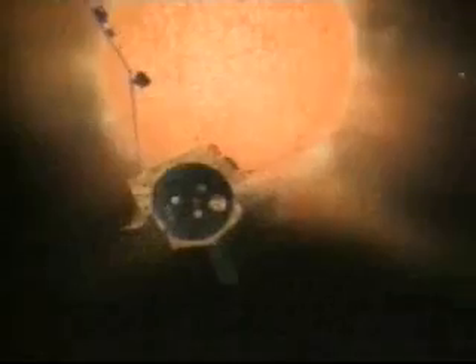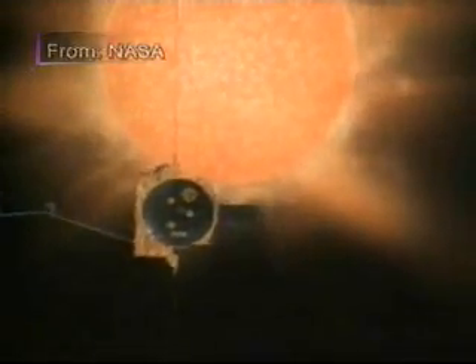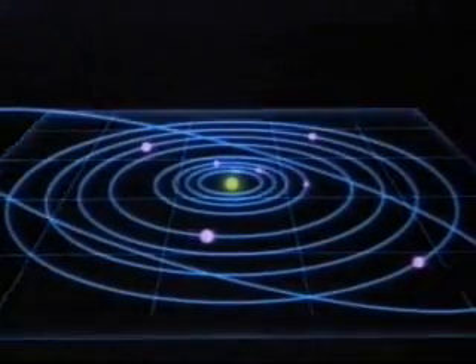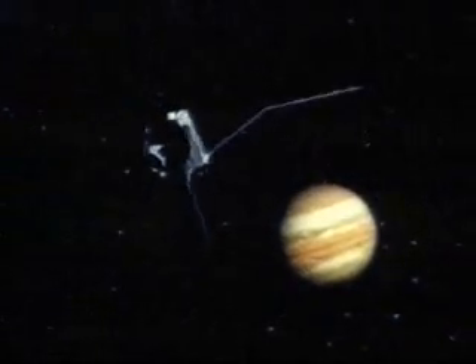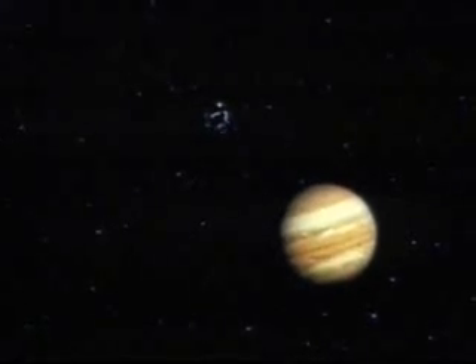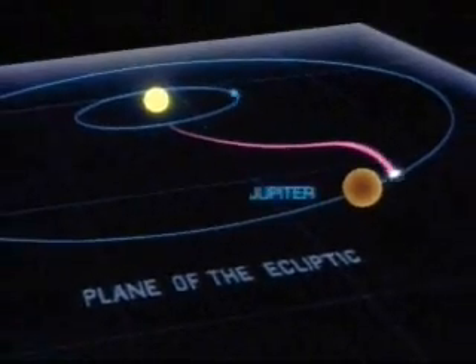Ulysses was built to measure radiation, charged particles and magnetic fields in parts of our solar system where no other spacecraft has ever gone. If you picture the orbits of the planets laid out on a tabletop, Ulysses ventures both above and below that so-called ecliptic plane, helping to round out scientists'